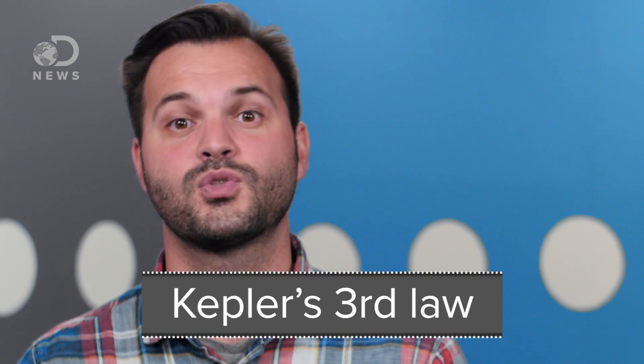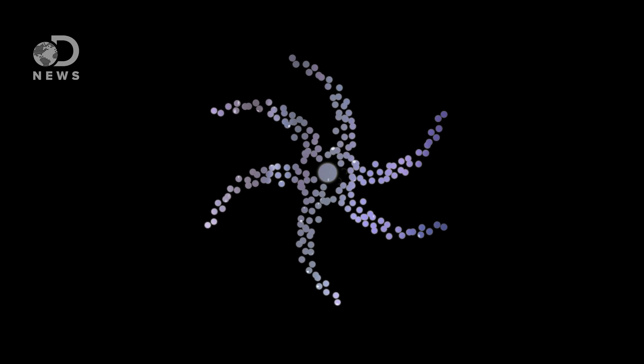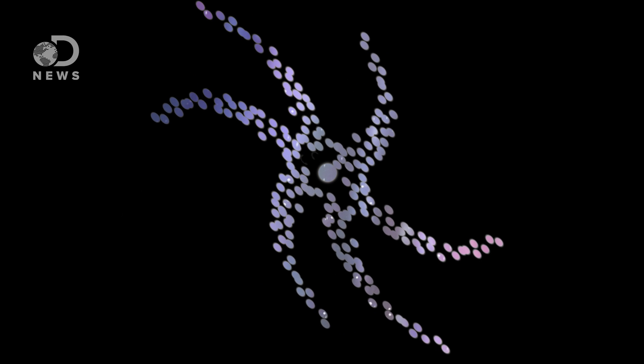This is Kepler's third law, and it's why Earth's orbit takes a year while Mercury's is just 88 days. This means, though, that if the arms were made up of the same stars, then as the galaxy rotates, the arms would get stretched out and wound up like they were in a giant cosmic taffy machine.